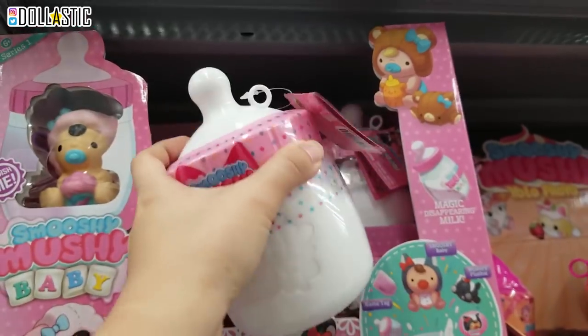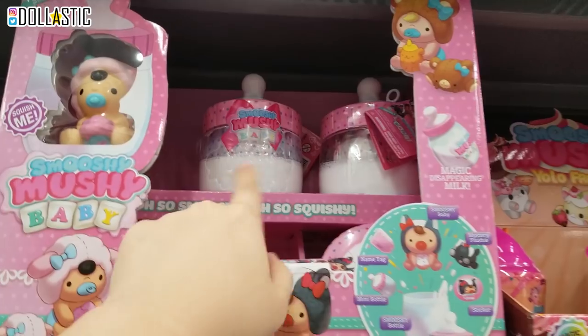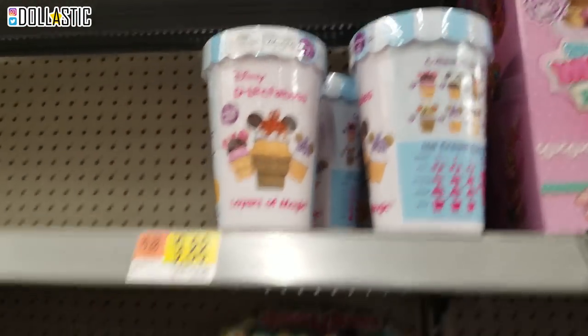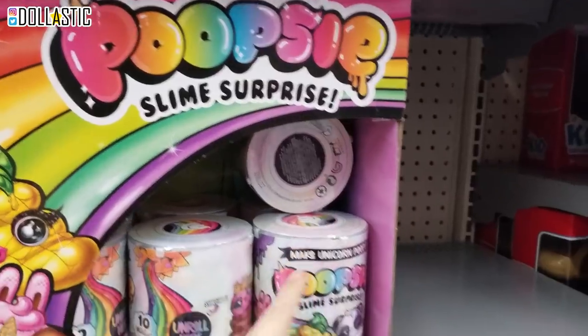And the good thing is this packaging you can actually keep and play with it if you're a kid or if you like to play with baby dolls and whatnot. And then the delectables. They have so many different types of stuff. I also picked up some Poopsie Slime Surprise from the other day.